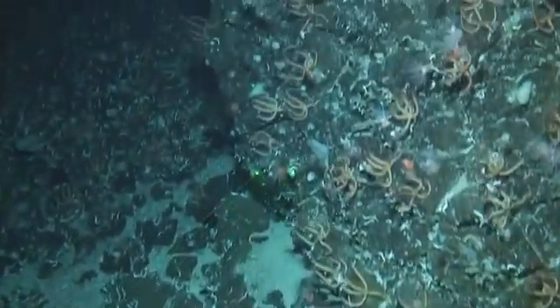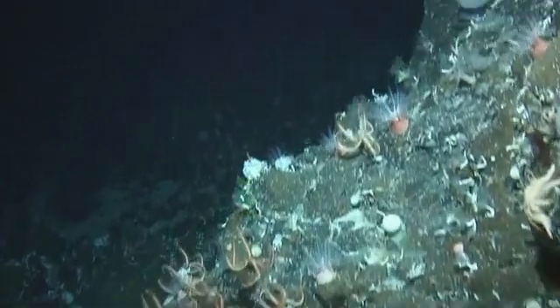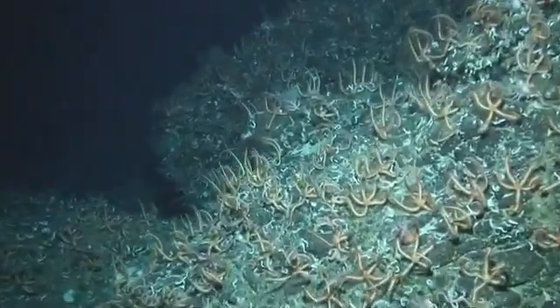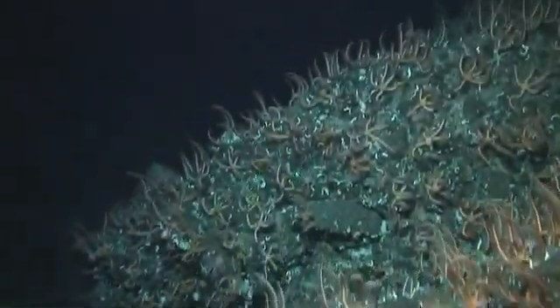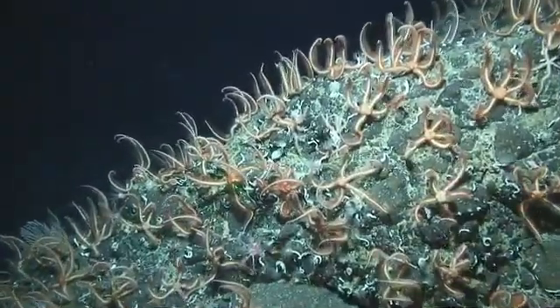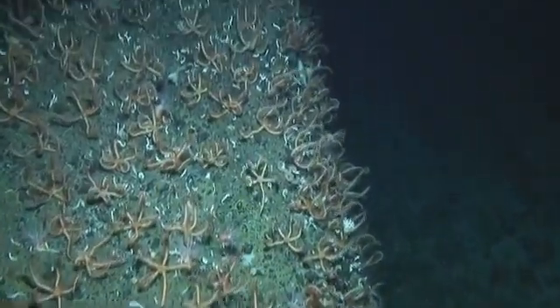So many brittle stars inhabit this spot that scientists have called it Brittle Star City. Beyond the slopes of the Macquarie Ridge lies the darkness of the abyss.